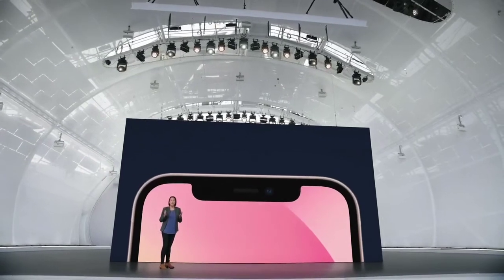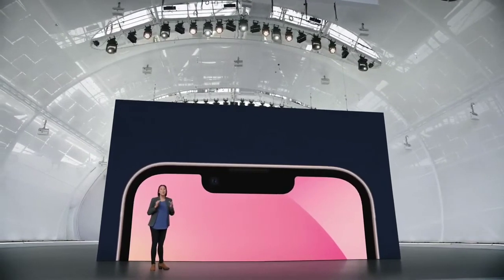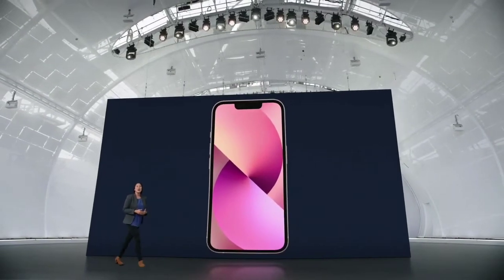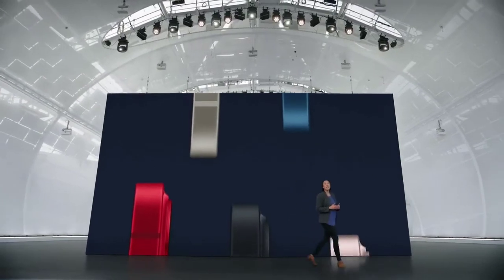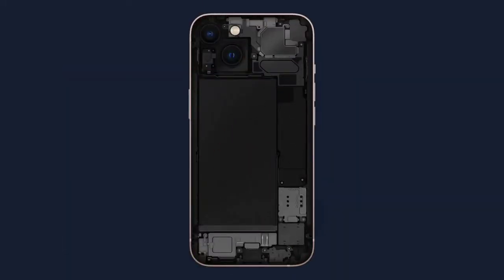On the front, the TrueDepth camera system has been re-engineered to provide more display area — everything including Face ID, the most secure facial authentication in a smartphone, fits into a space that's 20% smaller. iPhone 13 is designed with the environment in mind, using many recycled materials; for example, the antenna lines use up-cycled plastic water bottles, an industry first. Under the hood, iPhone 13 has been completely re-architected to make room for new technologies and a bigger battery.